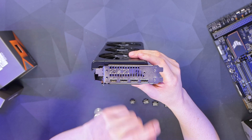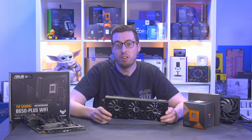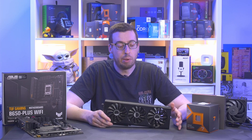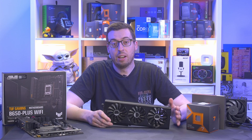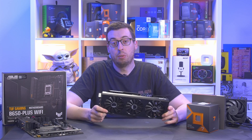At the end we've got our display options: there's an HDMI 2.1 and then three DisplayPort 2.1. This bundle is coming in at £869 instead of the usual £969 if you buy them all individually. I did add all the parts up individually and you do get £100 off.